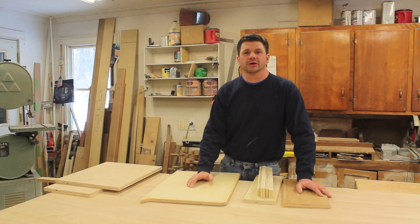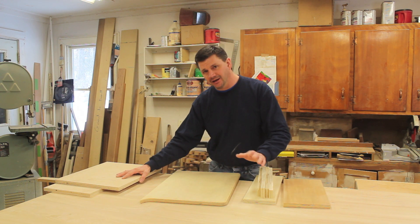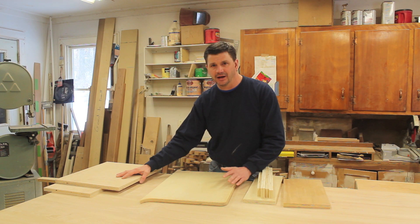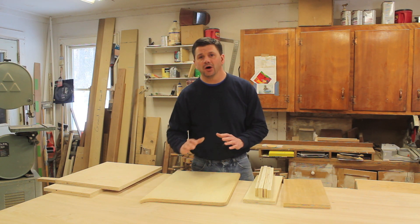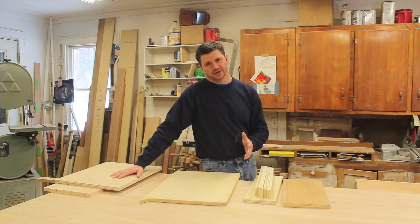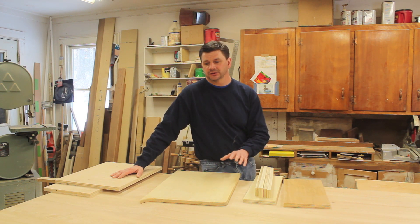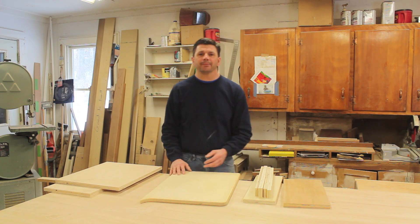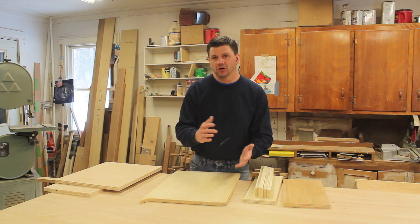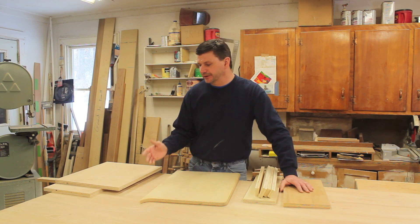I've gotten a lot of emails and comments regarding plywood — what kind I use and where I buy it. Right off the bat, I don't buy three-quarter inch birch plywood at the home store because their quality just isn't up to par. A good indication of that: a sheet runs around $40 today, which is the same price as 20 years ago when I first got into woodworking. The price has stayed the same but the quality has gone way downhill.